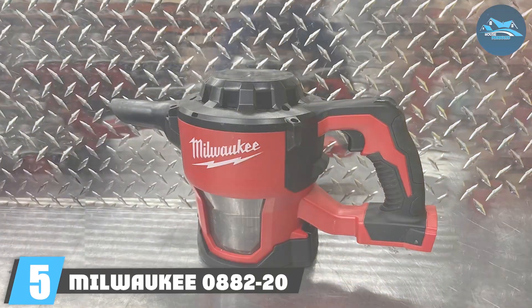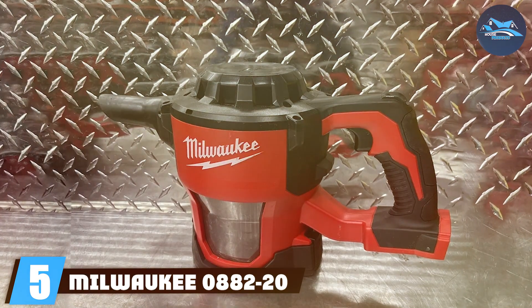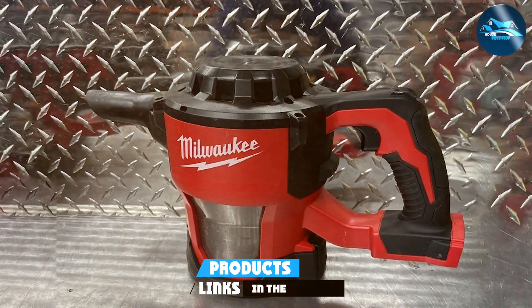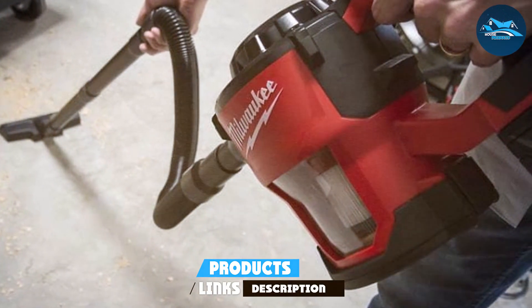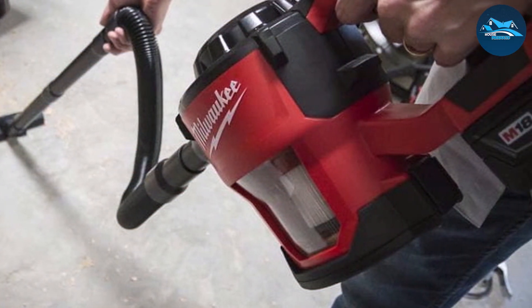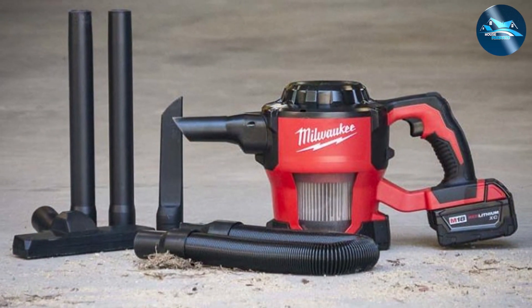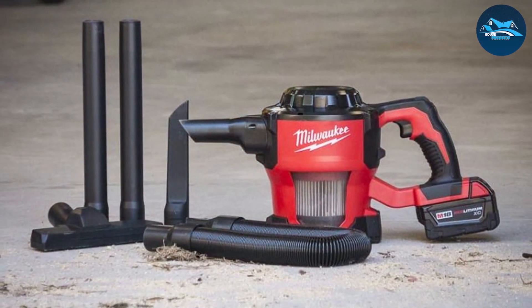Number five on our list is the Milwaukee 0882-20, a cordless shop vac that's sure to impress. Milwaukee has a reputation for producing high-quality tools, and this vacuum is no exception. Design-wise, the 0882-20 is built to handle the demands of a busy workshop, boasting a rugged construction that can withstand tough conditions. The build quality is top-notch, showcasing Milwaukee's commitment to excellence.